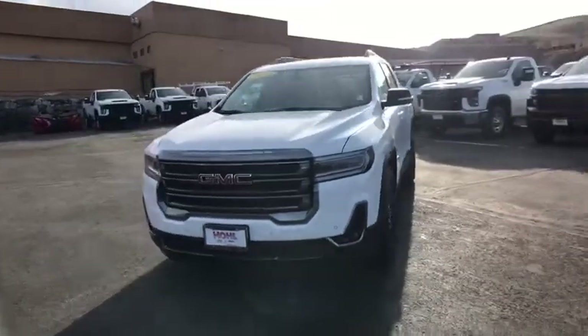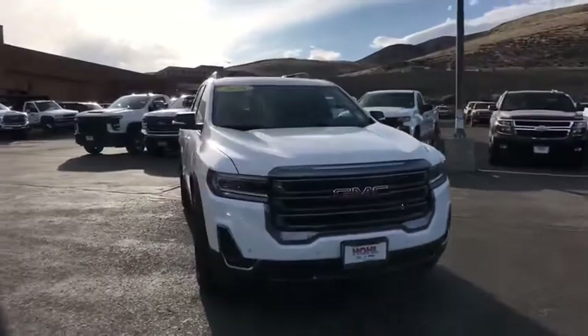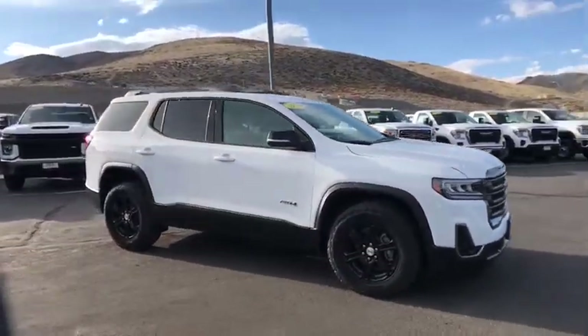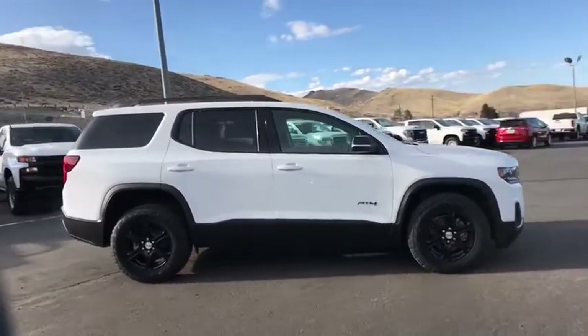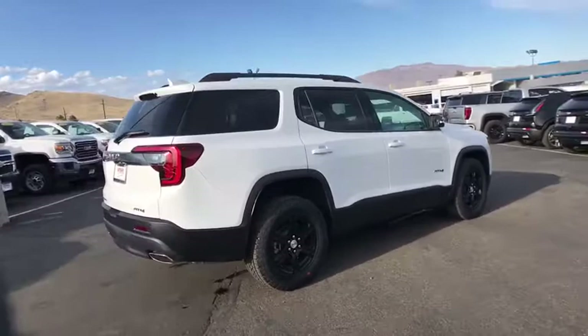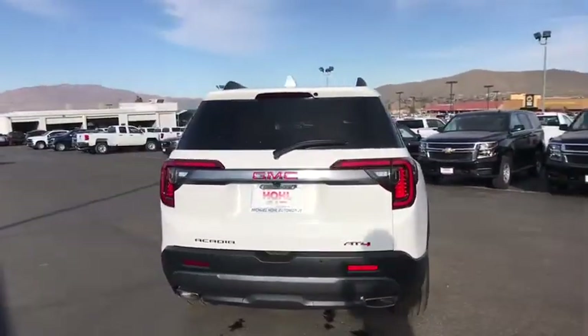Make a great choice today with the 2020 GMC Acadia. The GMC Acadia is great capability coupled with exceptional safety. Offering better highway fuel economy than any other passenger SUV, advanced technology and thoughtful ergonomics, the Acadia is a premium utility that rejects compromise.